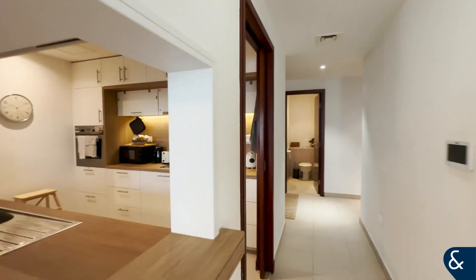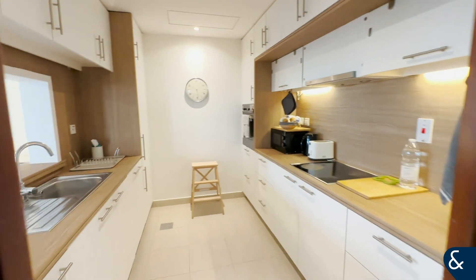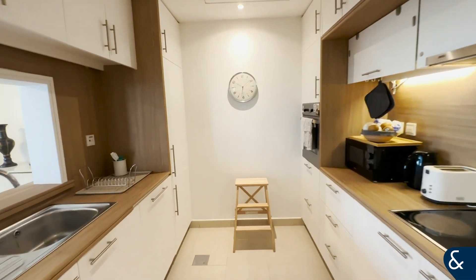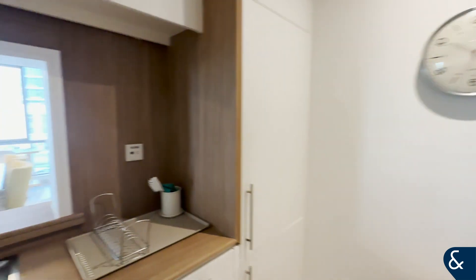The kitchen has been upgraded, as you can see, so it comes with all your fully fitted integrated appliances. The property measures just under 1,500 square foot.